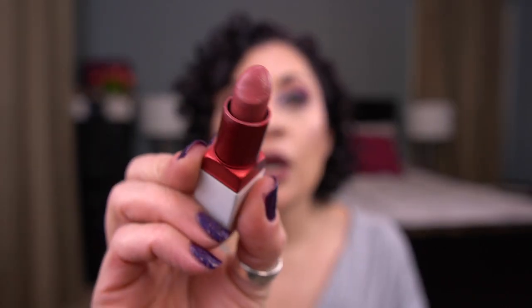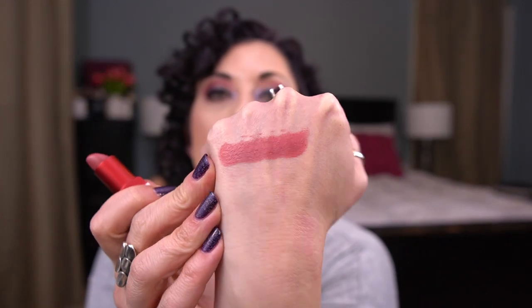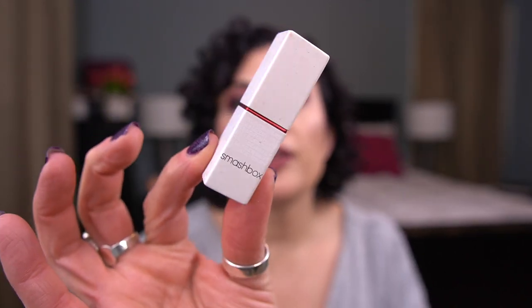I actually have one item that I was able to meet my goal on. It is from Smashbox — it's the Be Legendary Prime and Plush Lipstick in Stylist. Here's the packaging and here's the shade. This is a beautiful formula, I love it so much. I have several of these and I would buy more. I have all the shades I want from this line, but if they came out with new shades I would be tempted. Gorgeous formula — I can roll this one out.